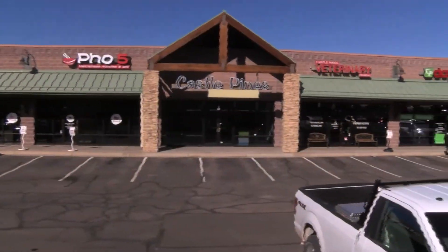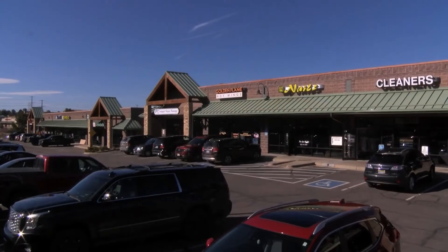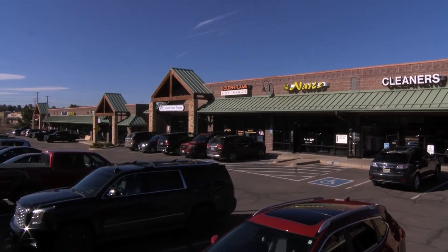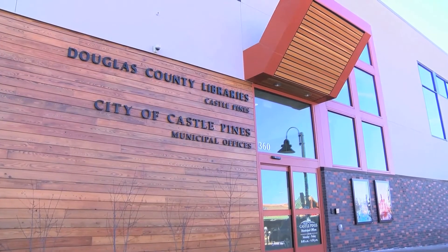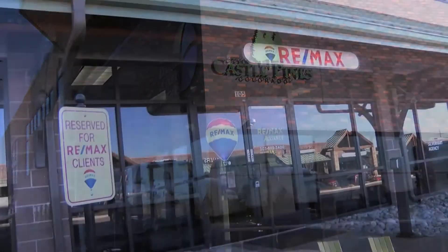Almost everything in the category of necessities for daily living is available in Castle Pines, from groceries to fine dining, health care providers, and shops of all kinds. The city offices and a branch of the Douglas County Library are all close by.